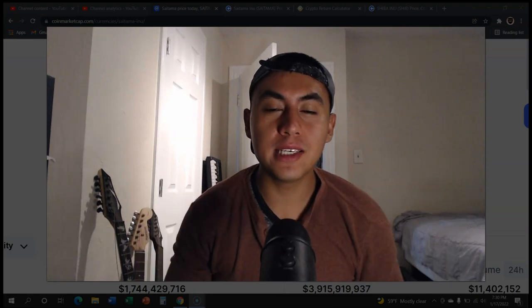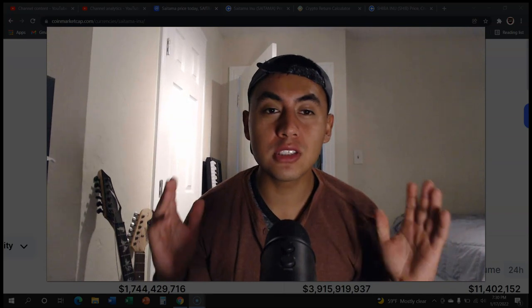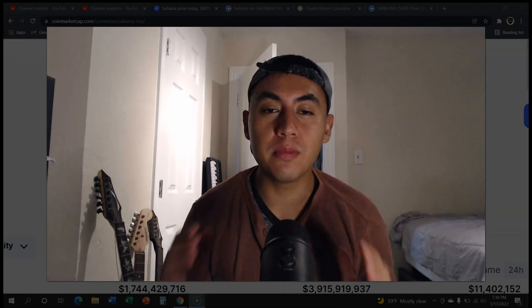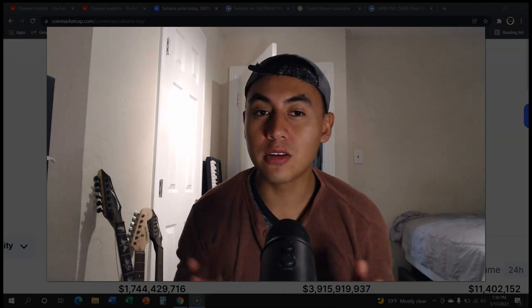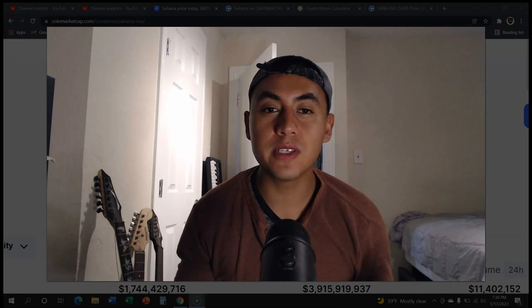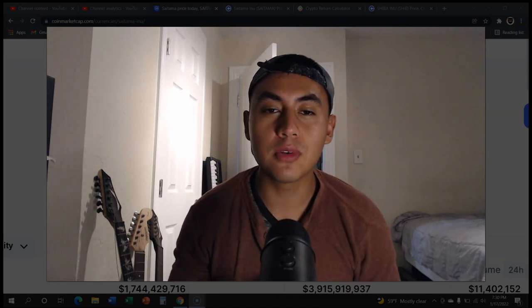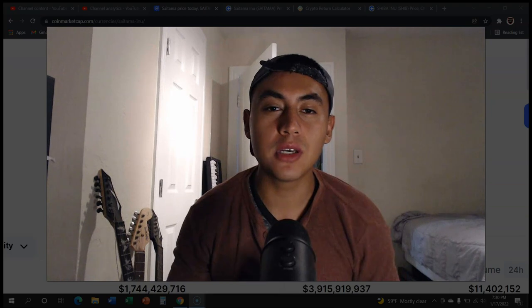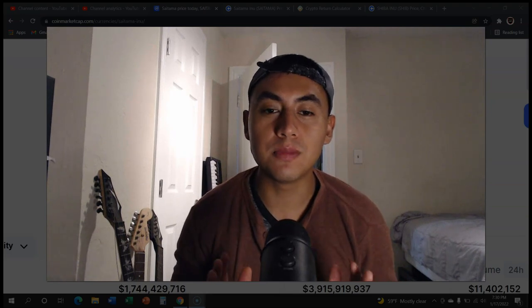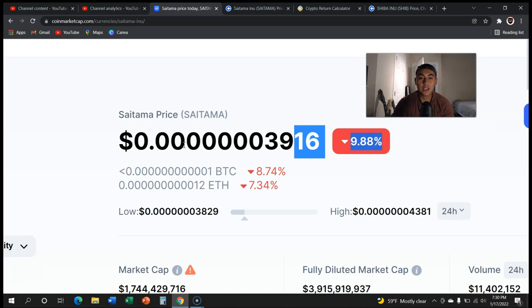What is up everybody, hope you're having an amazing day and thank you for watching. Today's video I'm going to be telling you how much does Saitama need to go up in order to reach one penny — how much percentage does it need to go up. Make sure to watch the whole video, and before we get into it consider subscribing and giving this video a thumbs up so the YouTube algorithm recommends more crypto videos to more people.